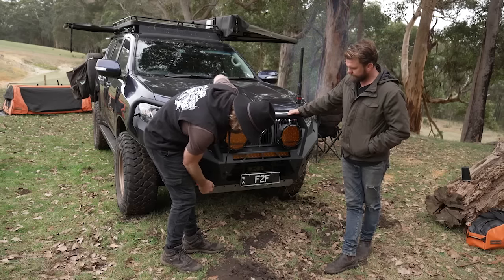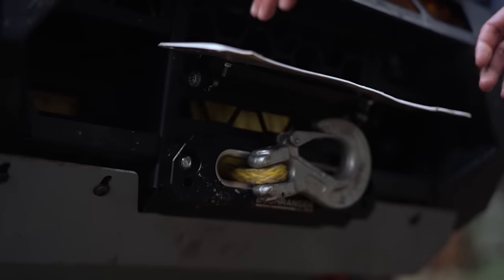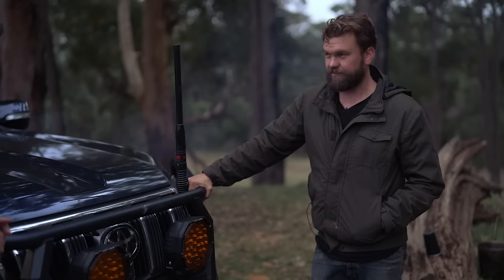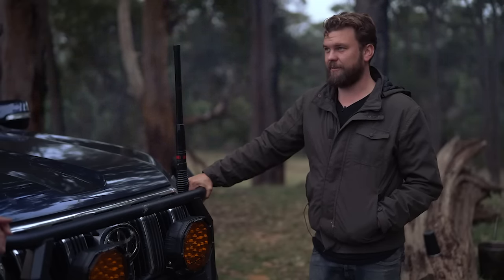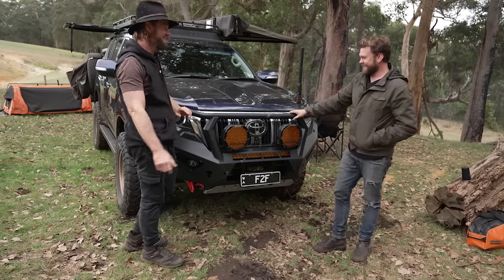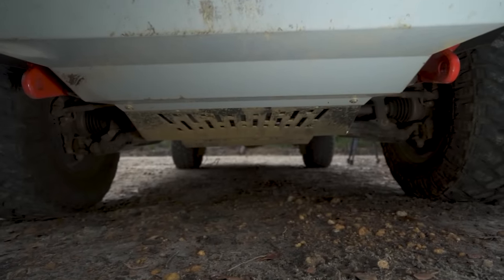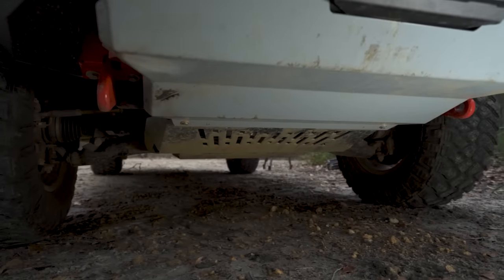We have a winch that looks like a big bugger - a 12,000-pound Bushranger. No double-line pulls needed - it really pulls hard. I pulled a giant log out of the way the other day and single-line pull it was dragging the car towards the log instead of the log towards me. The log was heavier. The bash plate comes with the bar and then underneath there are more bash plates - all that is a transfer case. Off-Road Animal bash plate, and then Kayon underbody protection beyond there.